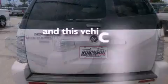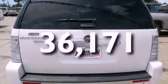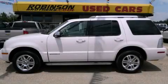This vehicle has fewer than 37,000 miles on the odometer. Contact us today to schedule your opportunity to see this automobile in person.